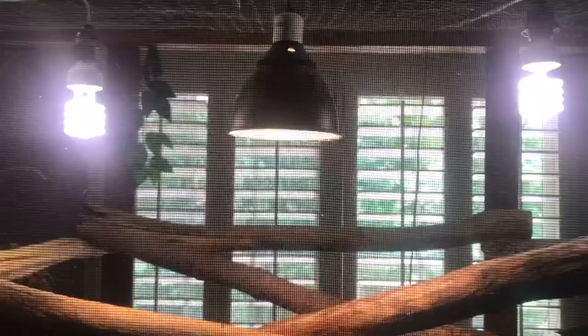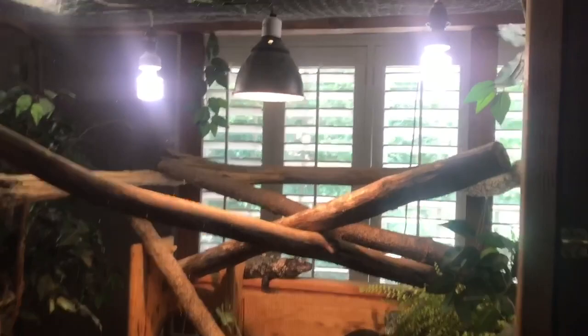Lighting is something that kind of sucks for indoor cages. When you go outside, you've just got the sunlight, and that's free. Another con is that this cage takes up a ton of space — look at this, it's like a quarter of the room at least. With an outdoor cage, you're not going to have to worry about that.